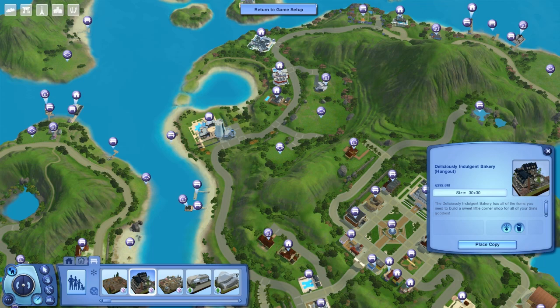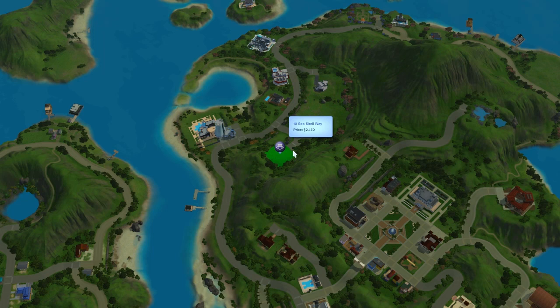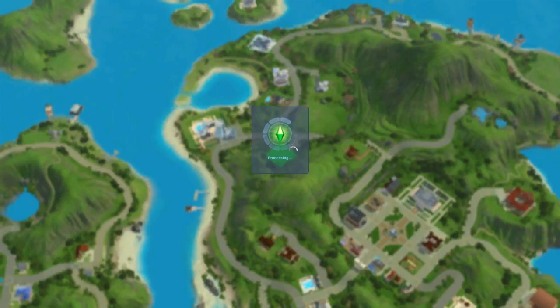The venue has everything inside — different bakery areas that look like Baker Stations. You can find it in the community lot bin; it's a 30 by 30 lot. Place it anywhere in town. I'm still playing in Isla Paradiso, but I think Monte Vista would also be a great fit for this, given the style of that world.